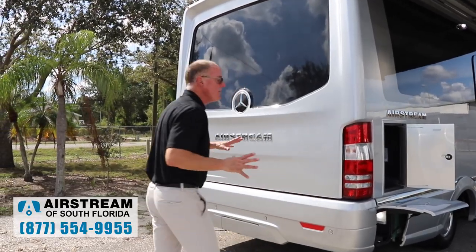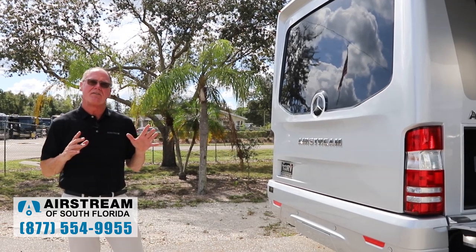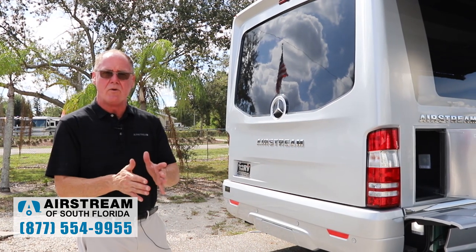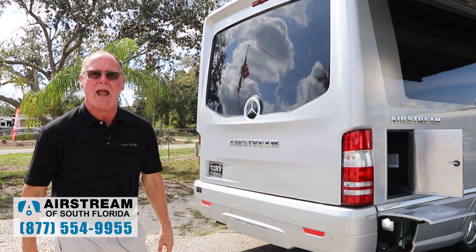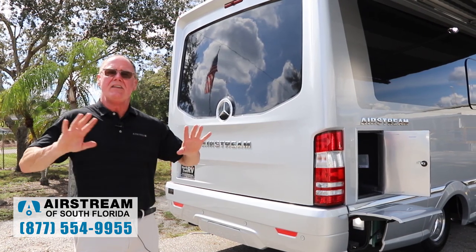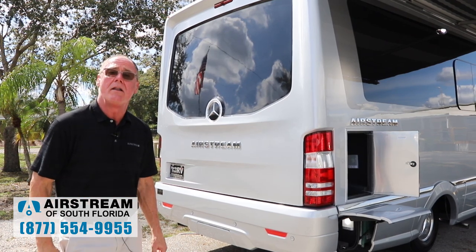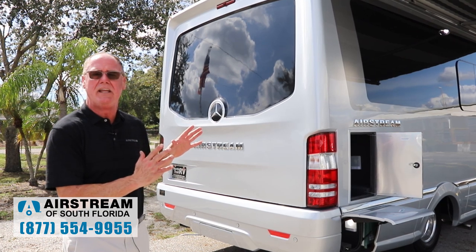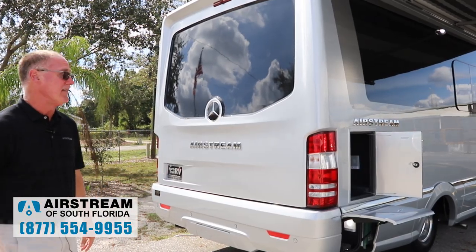Another super cool feature about the Airstream Atlas is that we're one of the only manufacturers that takes out the leaf springs that come from Mercedes-Benz. We take them out and replace them with two big black round beefy rubber airbags. You are floating on a cushion of air — it is a night and day difference. It is a game changer to have air ride suspension, particularly on a B-plus. It makes this the best riding B-plus you could possibly get, and that is standard equipment on all Airstream Atlases.